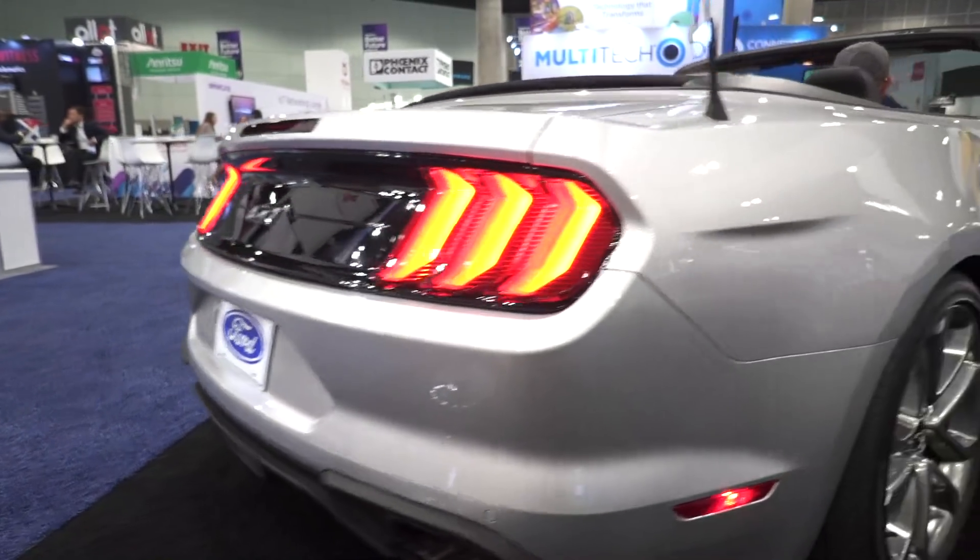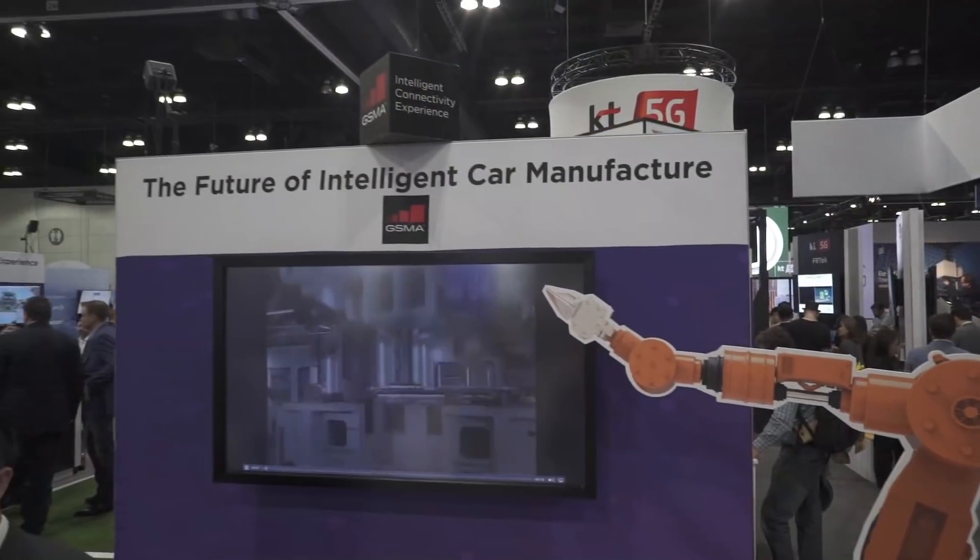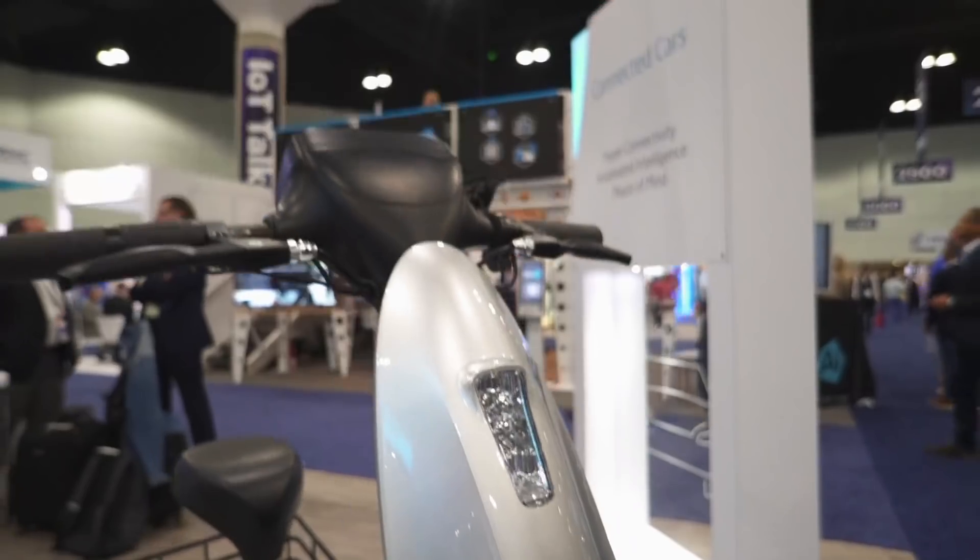Why are we sitting in a convertible Ford Mustang in the middle of the show floor at MWC Americas? It's because we're going to talk about all the auto-related and mobility-related things that we saw here.